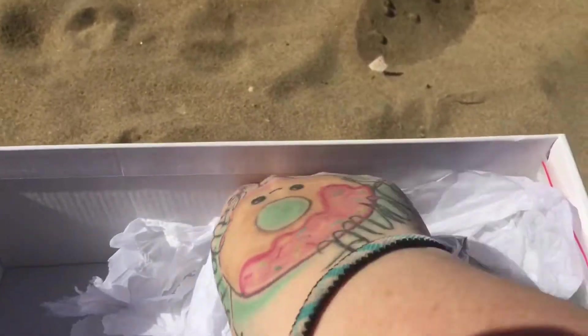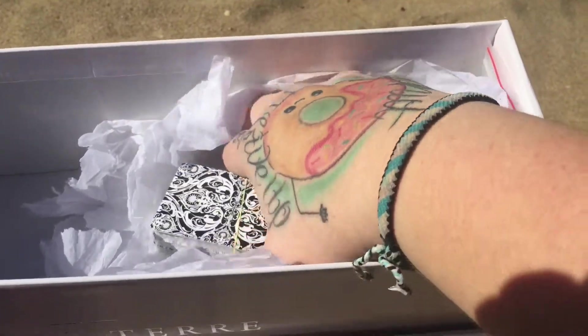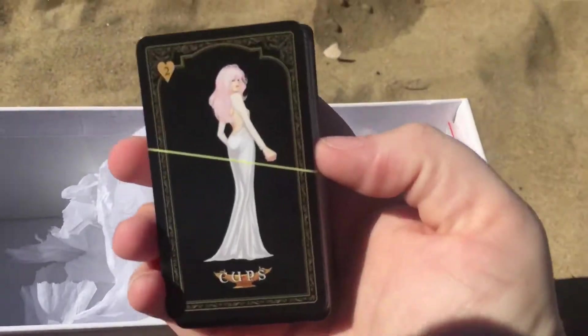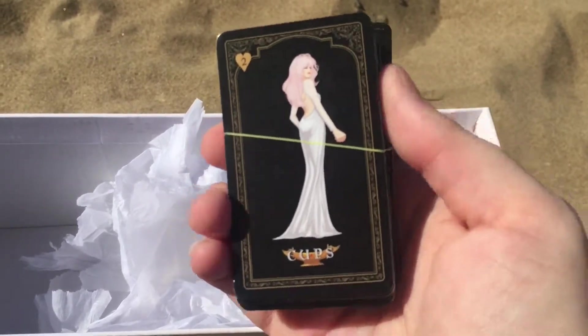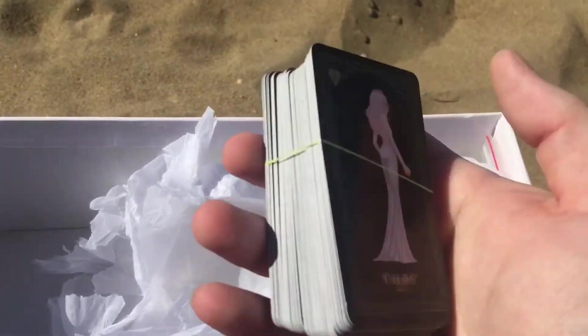And then I have my mini tarot deck — I used a little elastic to hold it together. It's just a cheap little tarot deck from eBay, like a Chinese one, but I use it for journaling prompts and stuff more so than actual tarot reading.